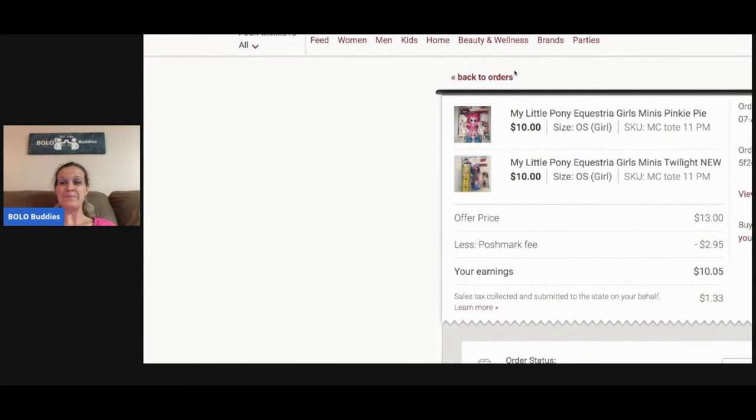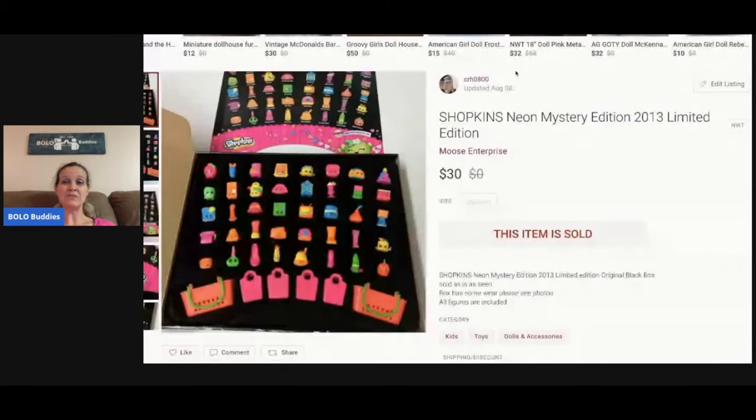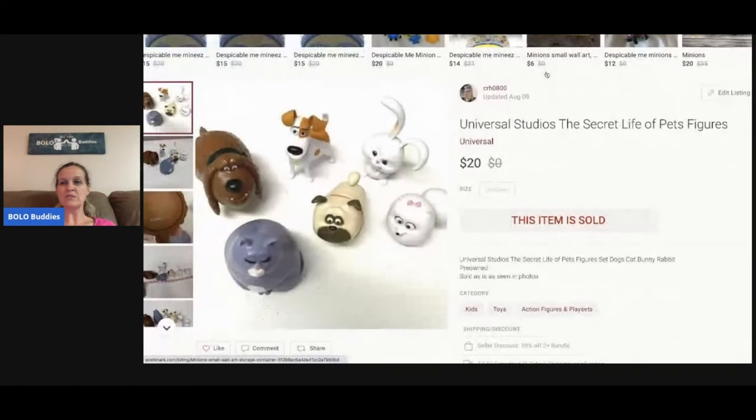The next item is a dollar store flip — I got these at the dollar store for a dollar each, so about two dollars total. They paid $13 for both; Poshmark took $2.95, so my earnings were $10.05 minus the cost — still pretty good margins for a dollar store flip. Next is Shopkins Neon Mystery Edition — bought all the toys at a garage sale, so I probably have a couple bucks in it. I sold this for $30 and the buyer paid shipping.